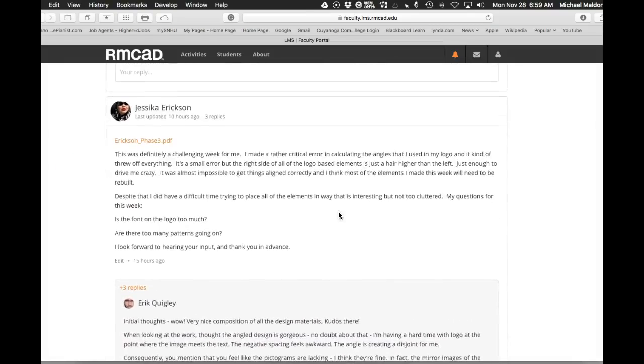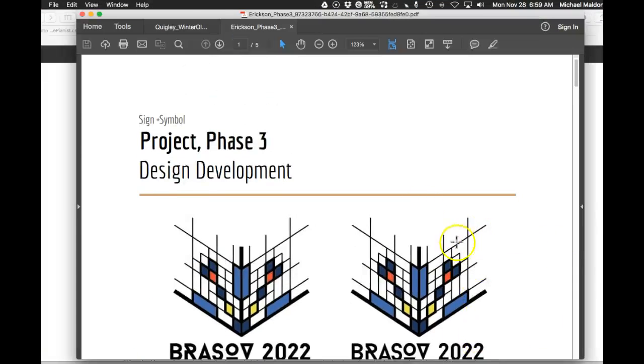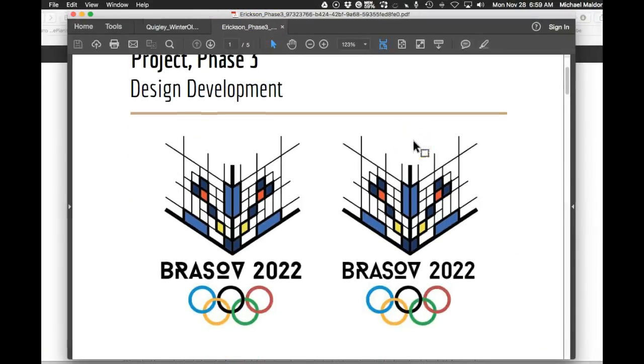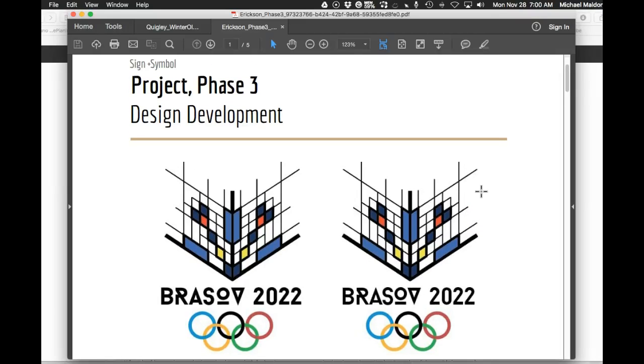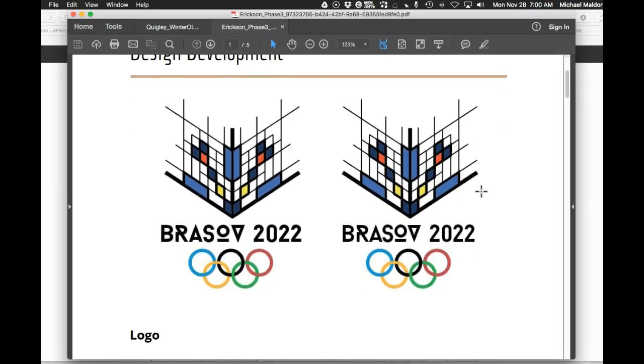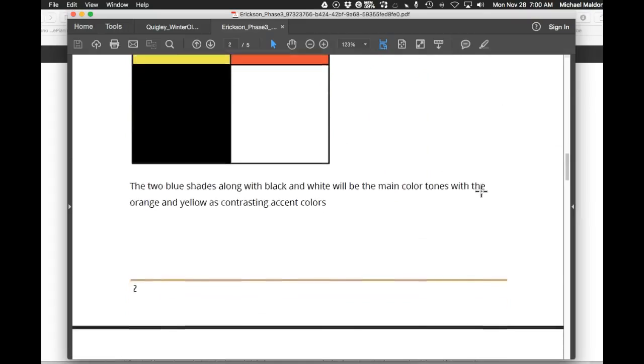Okay, I've got your work up right here, Jessica. Hey, this is phenomenal — I'm just blown away by your conceptual development here. It seems like you're a designer that just locks yourself away and pounds it out, and you have. The amount of thought and conceptual development all the way down the line is really, really remarkable.